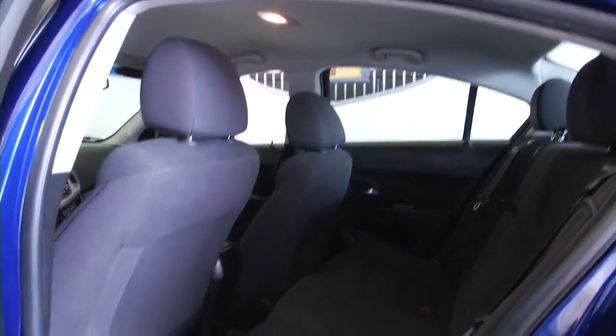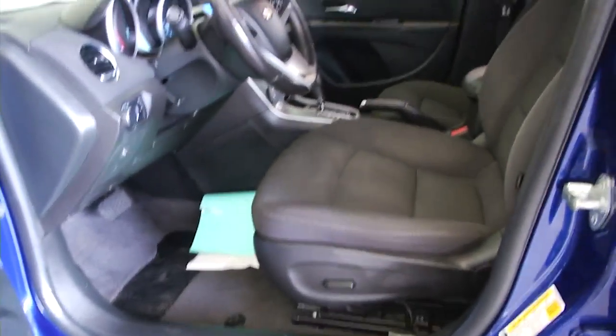It's got that bright blue exterior paint. This is a one owner vehicle with a black cloth interior, power windows, power locks, power mirrors, and power seat adjustment.